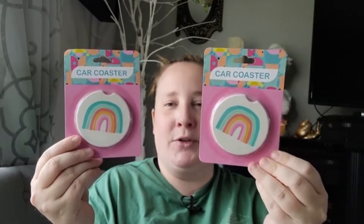I found some car coasters and was super excited - right now I have emoji ones in my car from Walmart several years ago, but Dollar Tree now has them. I had to get the rainbow ones. They also have a few other designs - one says 'good vibes only' with a thumbs up, and I can't remember the other design. Definitely check your Dollar Tree for these - they are so adorable for your car.